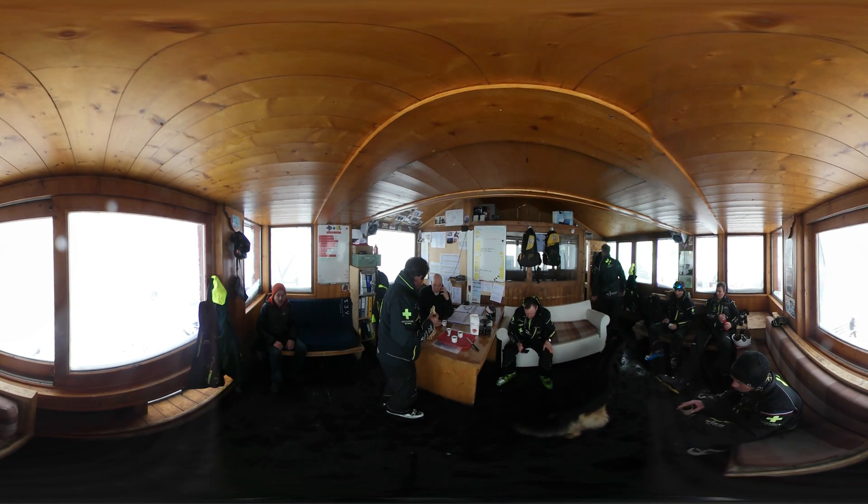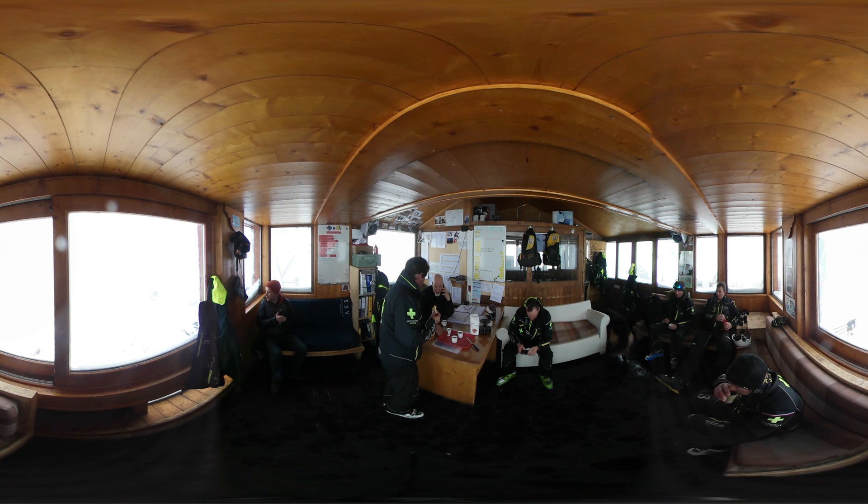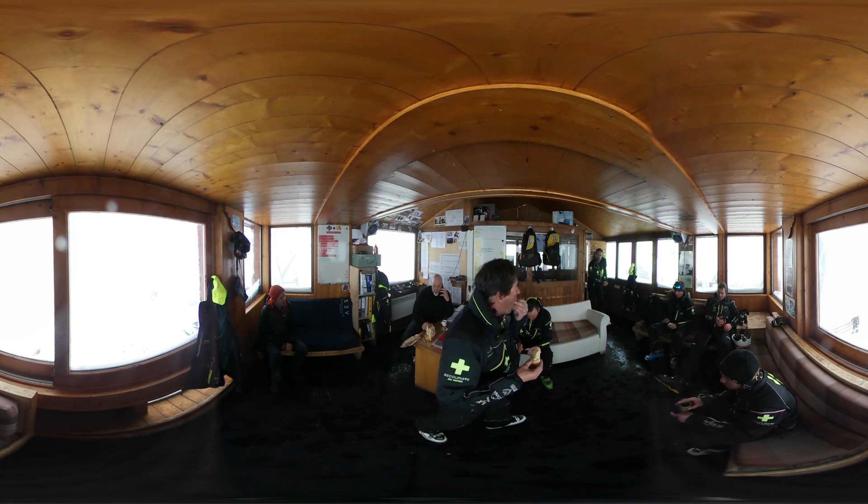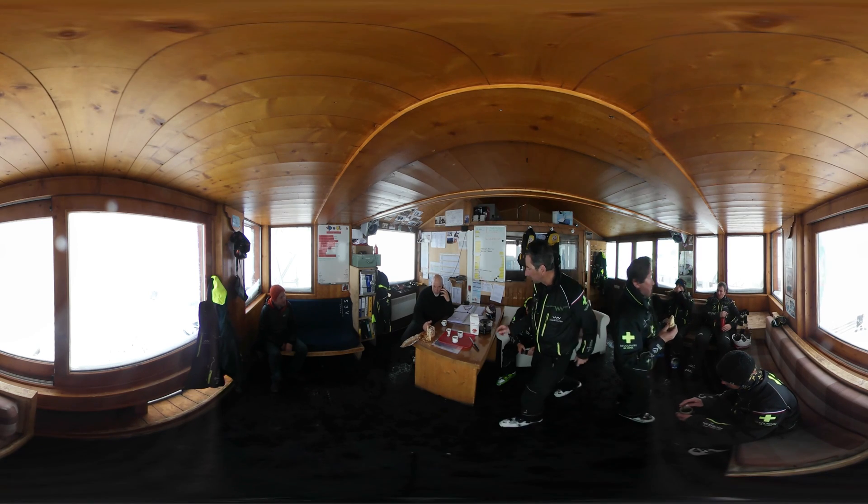After their patrols, the staff reconvene for a debrief. And once everything has been checked, the green light is given for the resort to be opened and the fun to begin.